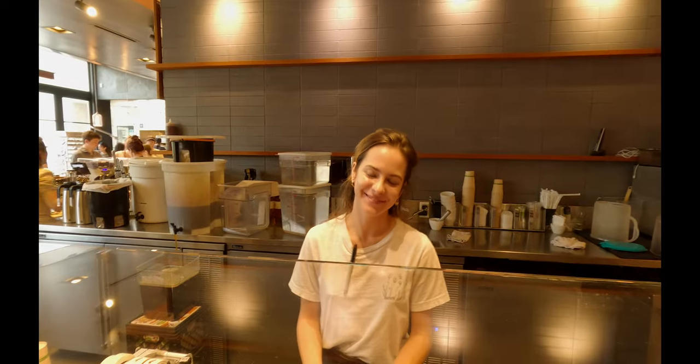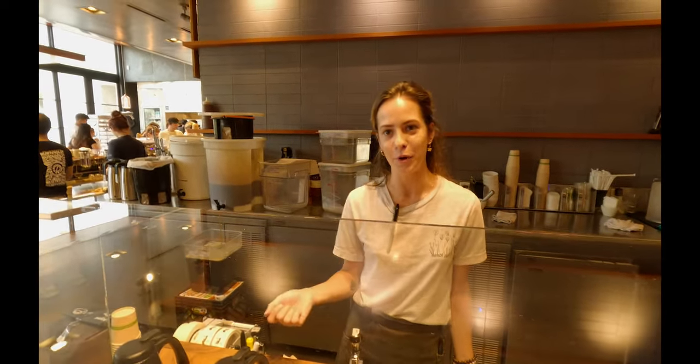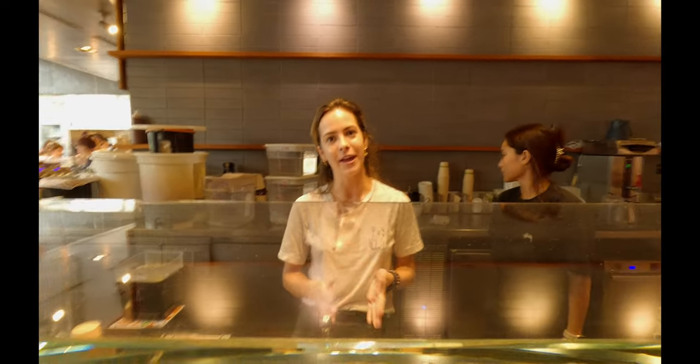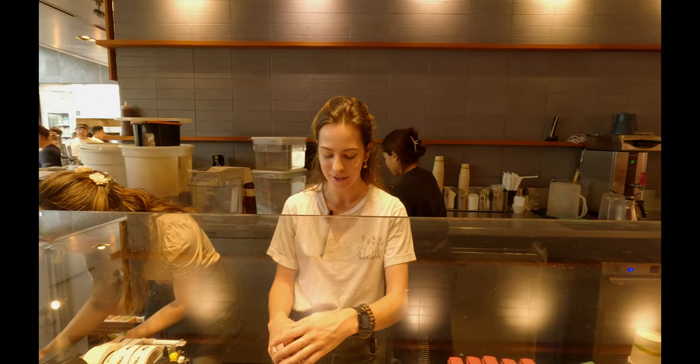Barista: My name is Haley, nice to meet you. We make these as pour overs every morning using the Kalita flat bottomed dripper. Most of our beans are all from Kona, Colombia, Brazil, and Guatemala. What makes our establishment special is the whole process — from the way the beans are grown, roasted, and then how we prepare it in the coffee.